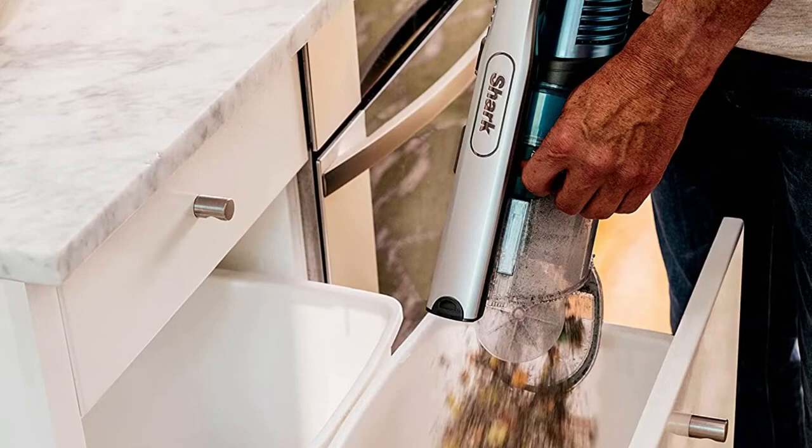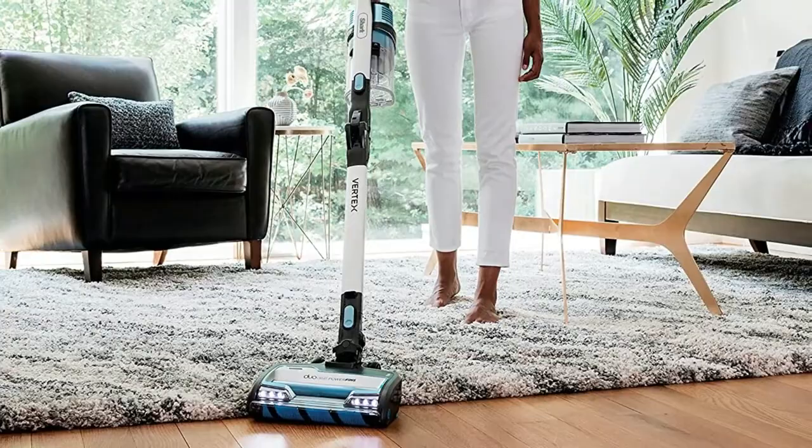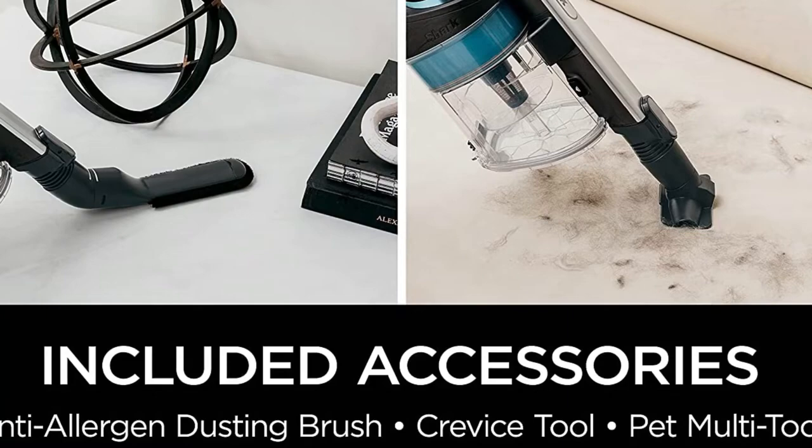Although we recently tested the Shark Cordless Pro with CleanSense IQ, the newest model in this specific line, it did not compare in suction capability or ease of use to the older Powerfins model. The Shark Vertex Powerfins Vacuum features powerful suction on all surfaces, a storage-friendly handle, and generally quiet operation.